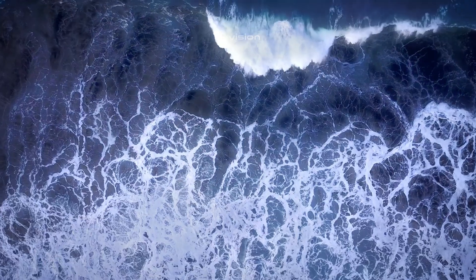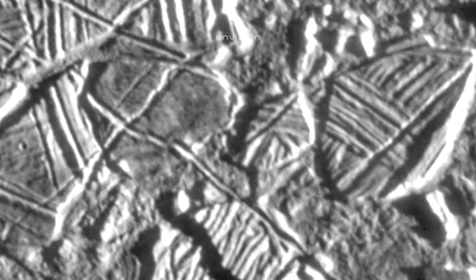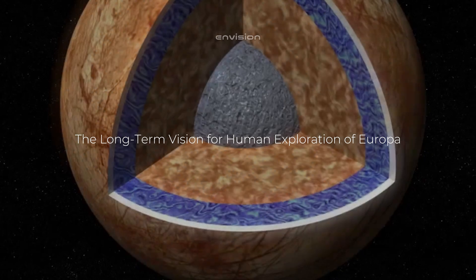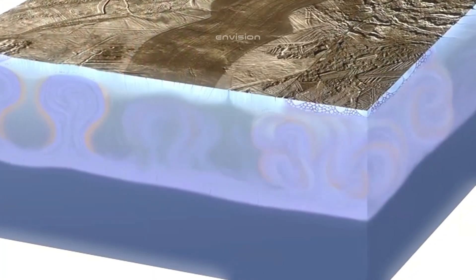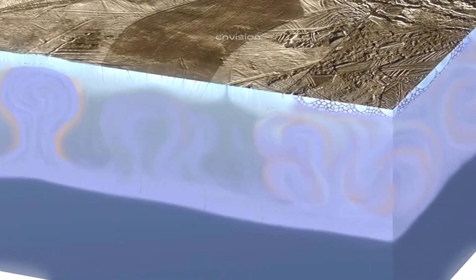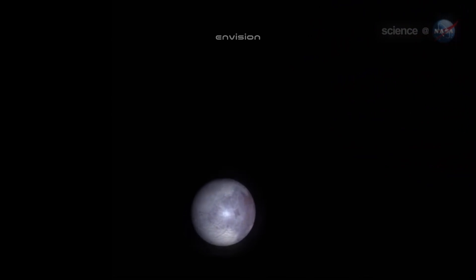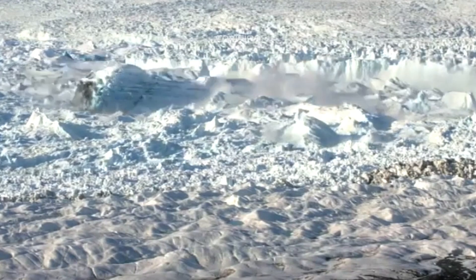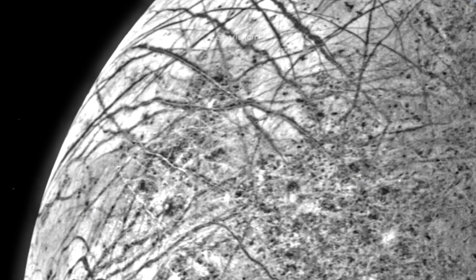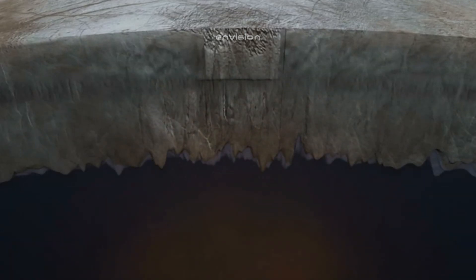Once the probe reaches its destination and begins to revolve around Europa in 2030, the equipment will do more than just understand the moon's composition and structure. After the Hubble telescope observed a water plume over Europa's south pole in 2012, scientists hope a new ice geyser will be detected during the flyby and that samples can be collected. The main purpose of the mission is to determine, over the course of 45–50 flybys, if there are places under Europa's ice crust where life could exist. The probe will get as close as 25 miles from the surface, compared to Galileo's closest approach of 160 miles. The main obstacles are Jupiter's harsh radiation field and the reduced solar panel performance at such great distance from the sun.